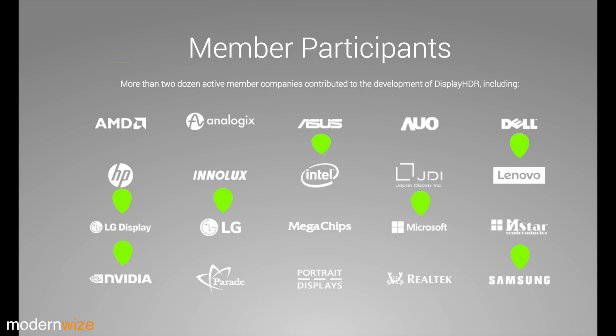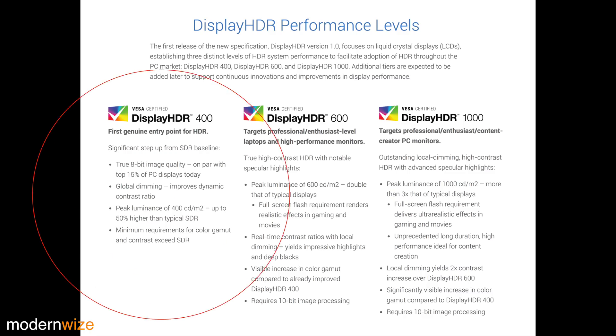Looks like a few companies are missing from this list. So what are the performance badges we can expect to see on monitors in the future? The entry level is DisplayHDR 400. The TV or monitor must be 8-bit, it must have global dimming, a peak luminance of at least 400 cd/m², and it must meet minimum requirements for color gamut and contrast to exceed SDR.